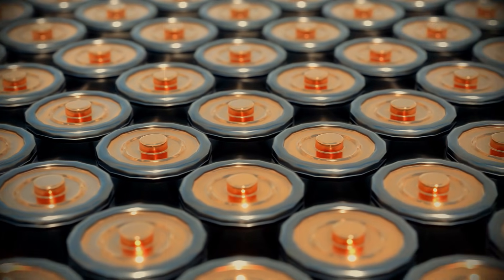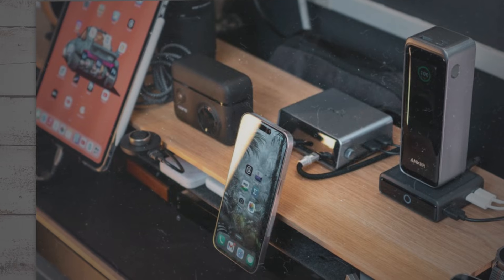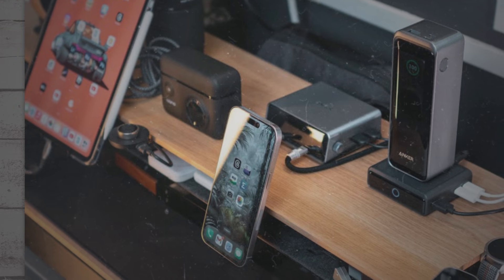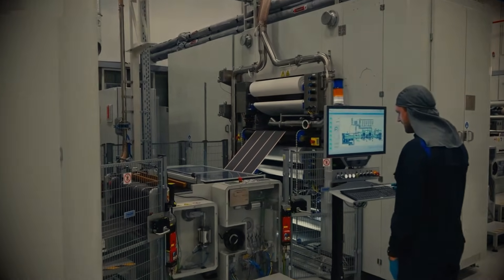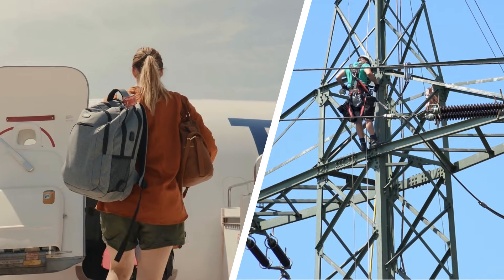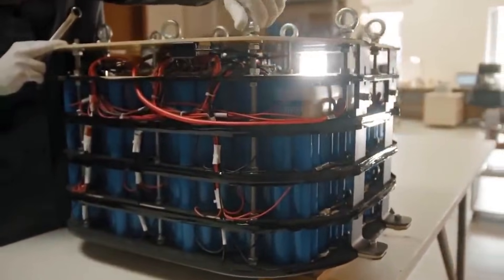Changes appear in daily routines. We forget the anxious habits we formed around old packs. We stop guarding the last percent and hunting for outlets. We stop planning routes around charge times. Energy becomes quiet, quick, and ready. That calm gives time back to families and workers. It gives options back to travelers and confidence back to grid operators — all from tiny spaces inside a strong, smart material.